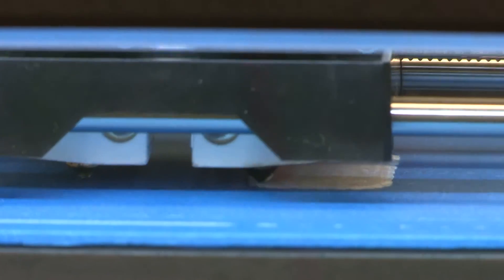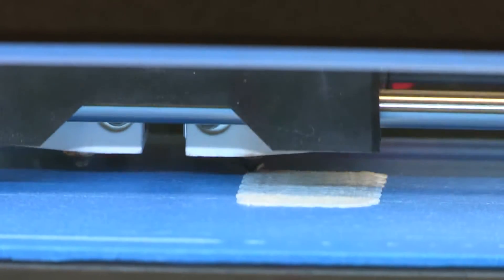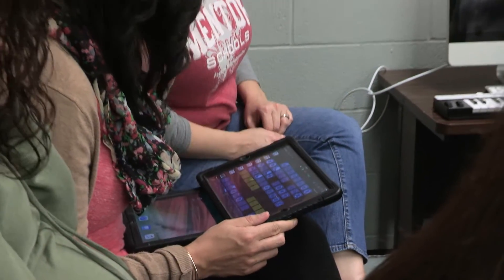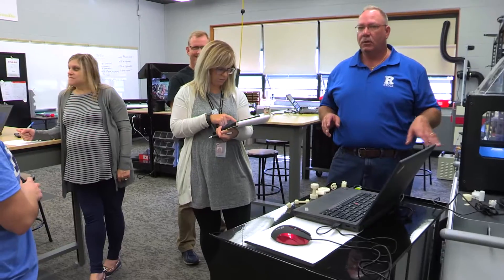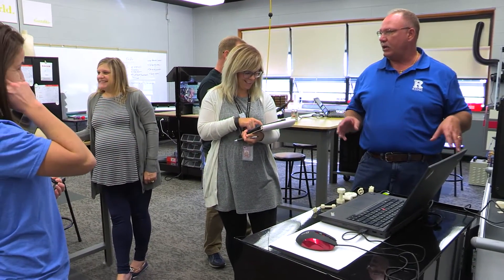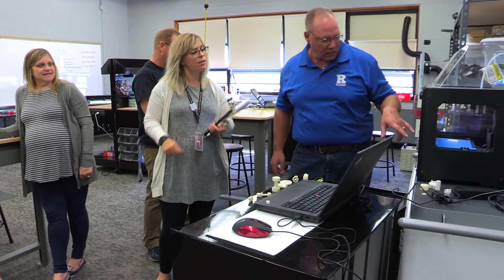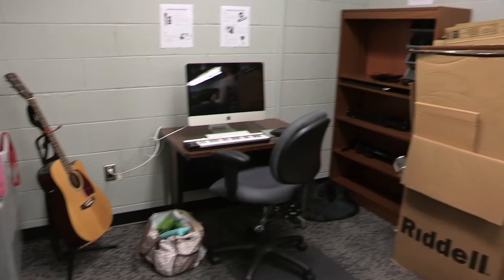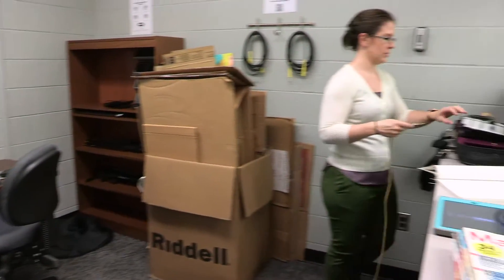A lot of times we approach school with things that are structured and planned out, but when you come into a makerspace it's completely different. Students have a lot of talents outside of school — maybe they know how to work a sewing machine or maybe they play guitar — and they're able to come into the space and really use those talents.